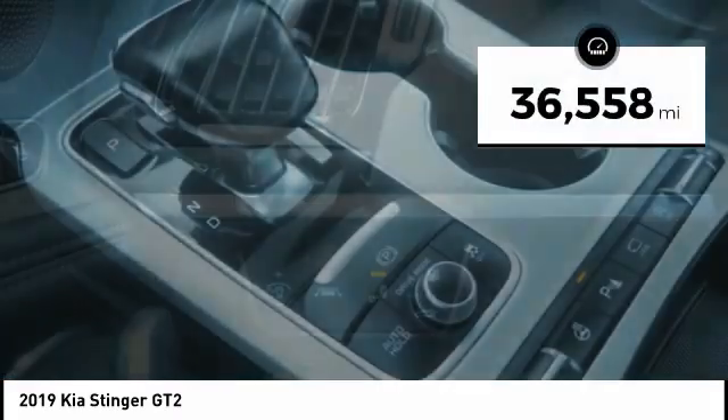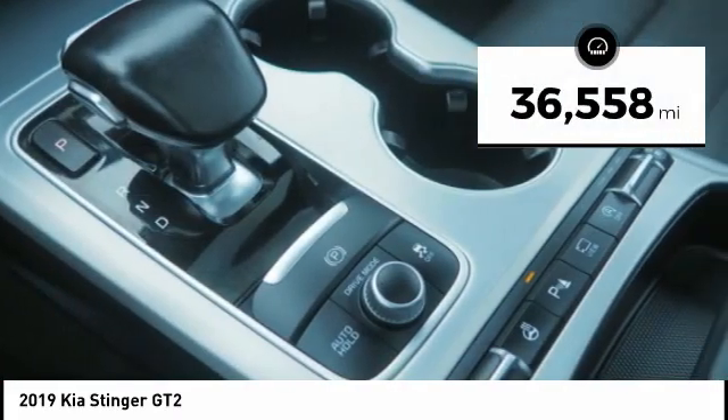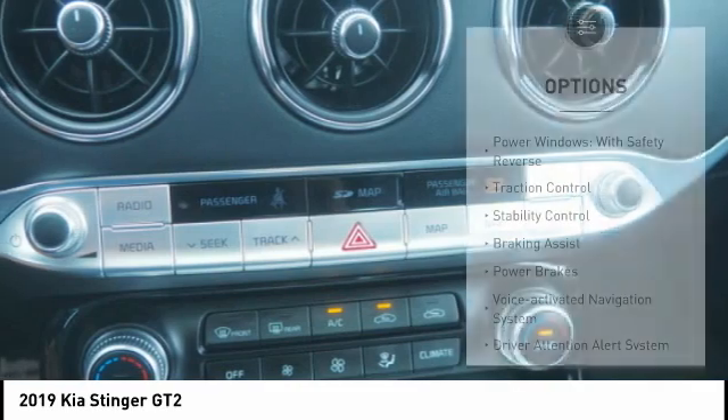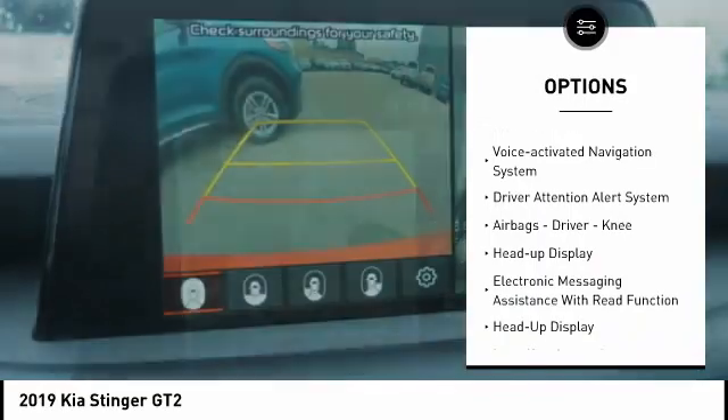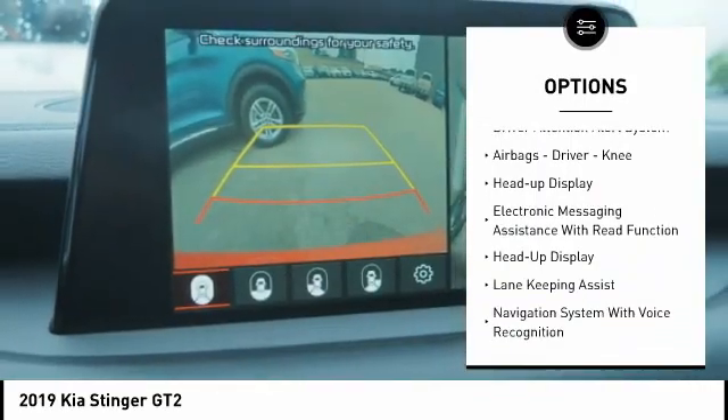This vehicle has less than 40,000 miles. Here are some of this vehicle's great options: power windows with safety reverse, traction control, stability control, braking assist, and power brakes.